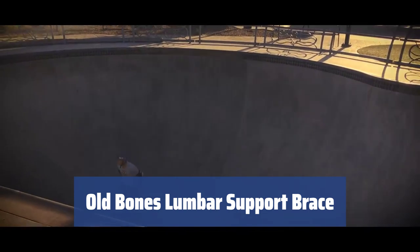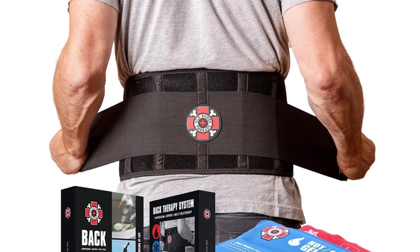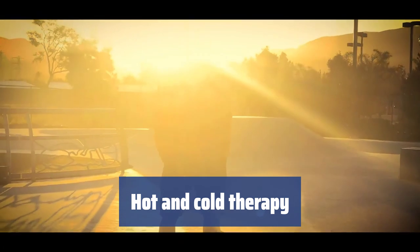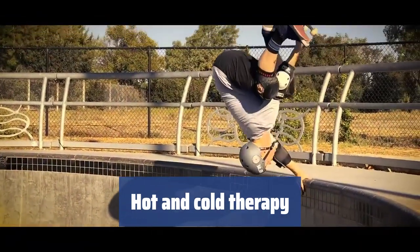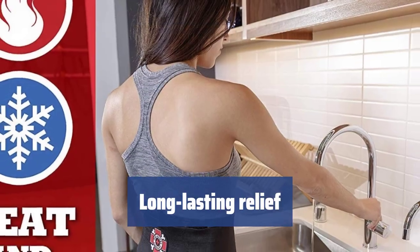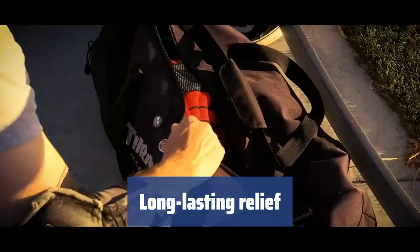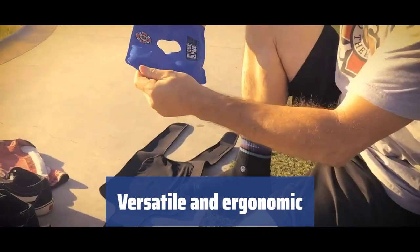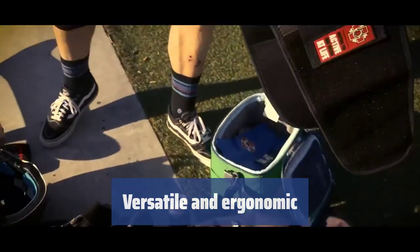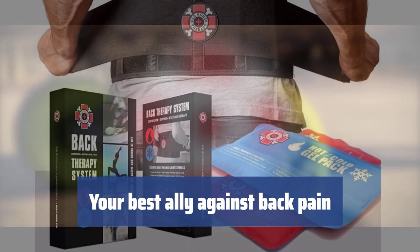Number 1. Are you tired of dealing with back pains caused by everyday activities or injuries? The Old Bones lumbar support brace is here to help you find relief. With two reusable gel packs, you can use hot or cold therapy to soothe your back pain. Simply heat a gel pack in the microwave for a warm compress or keep one in the freezer for a cold compress. Made of 3mm perforated neoprene, this back brace retains the gel pack temperature for a long time, providing continuous relief for your back pain. The ergonomic shape of the gel packs allows you to apply them to any part of your body, making it a versatile solution for pain relief.